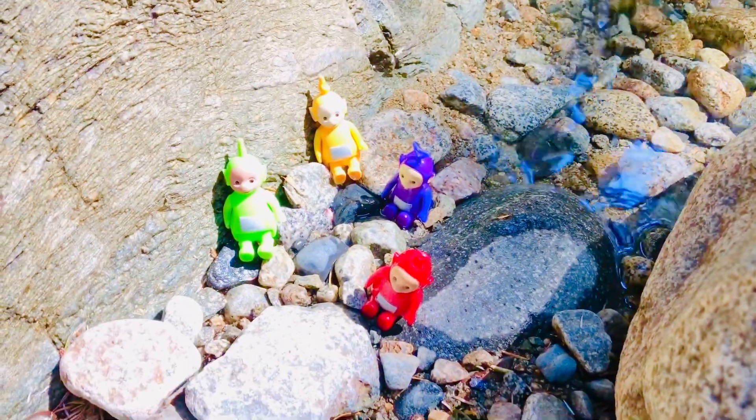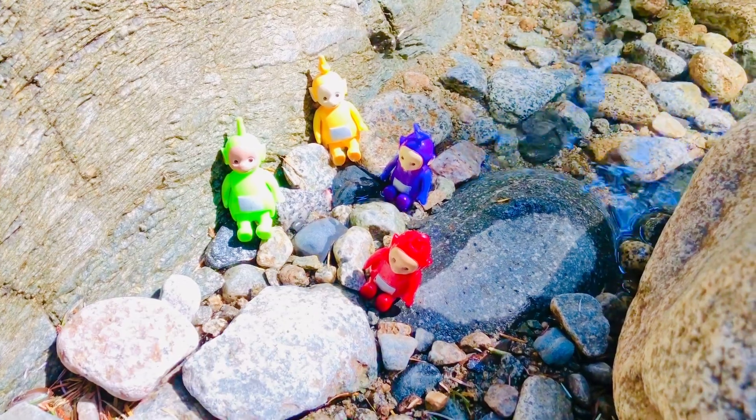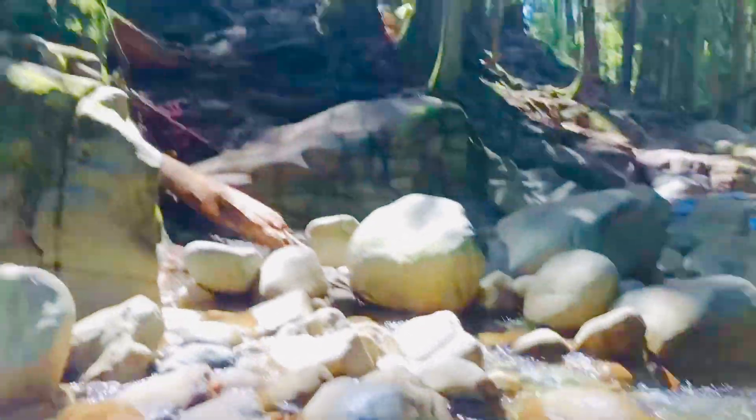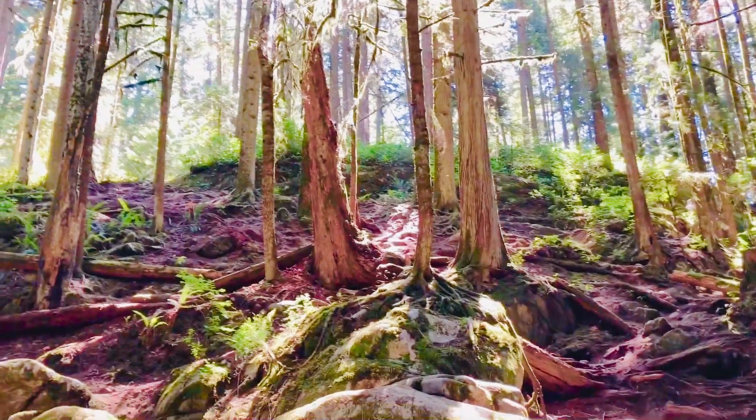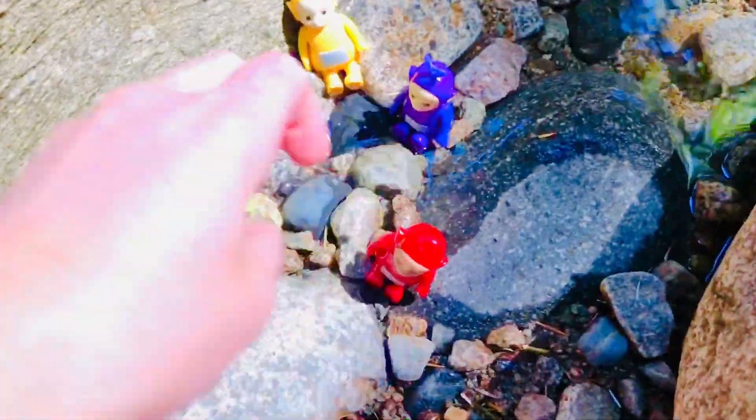I think the Teletubbies want to go for a swim! We find a great little spot where the water isn't running too fast — we don't want our toys to float down the creek. There's a beautiful forest with the sun shining through the trees. Who would like to go first? Let's go with Dipsy!